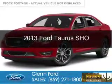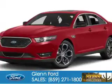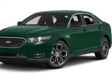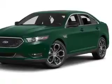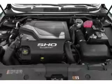This is a used 2013 Ford Taurus, powered by all-wheel drive, a 3.5-liter six-cylinder engine, and a six-speed automatic transmission. With fewer than 30,000 miles, this vehicle has a long road ahead.